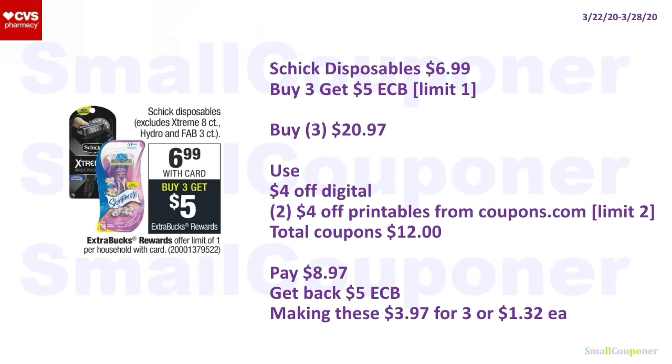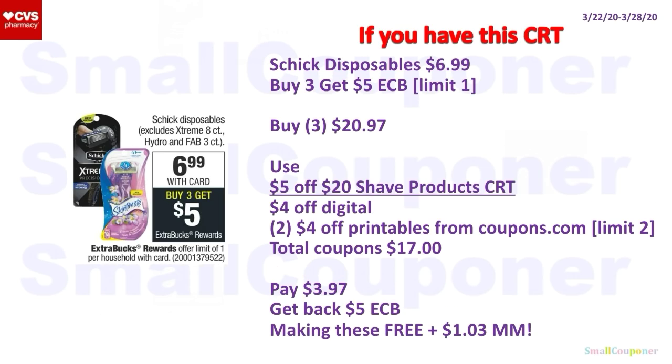Schick Disposable Razors are $6.99 each — buy three, get a $5 ExtraBuck, limit of one. Buy three for $20.97. Use the $4 off Digital and two $4 off Printables from Coupons.com (limit of two, still available — print before it disappears). Total coupons: $12. You'll pay $8.97, get back a $5 ExtraBuck — making these $3.97 for three or $1.32 each. With a $5 off $20 shave products CRT and the same manufacturer coupons, total coupons become $17. You'll pay $3.97, get back a $5 ExtraBuck — making these free and a $1.03 moneymaker.